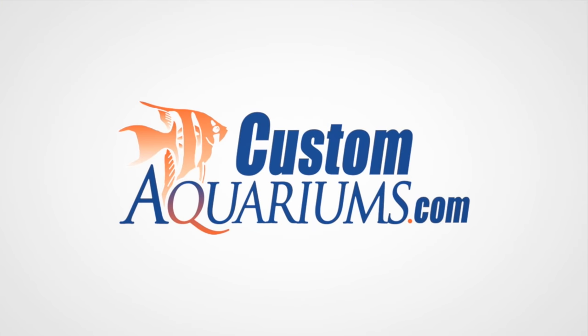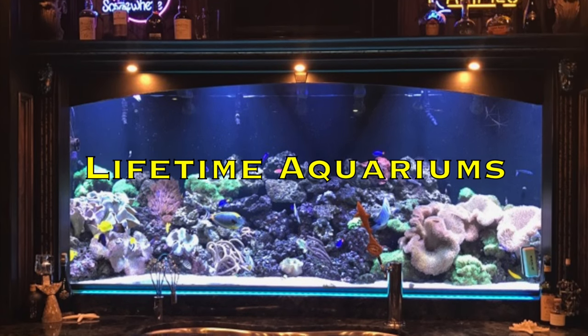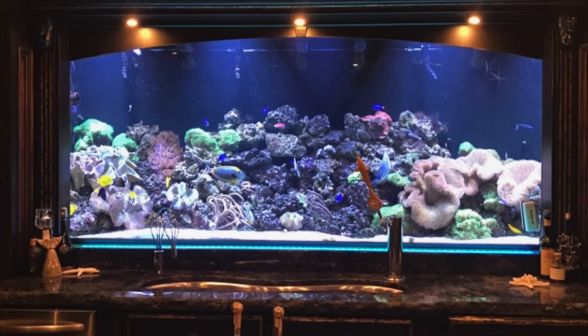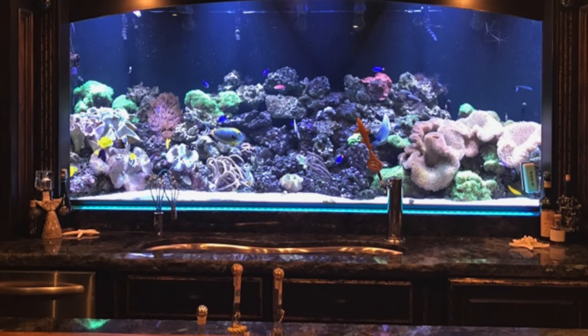Custom Aquariums — the best choice for a custom aquarium system providing unmatched safety, strength, integrity and cosmetic appeal. A lifetime aquarium has unmatched strength, integrity and cosmetic appeal due to the superior engineering, materials and fabrication techniques that go into every aquarium we make.